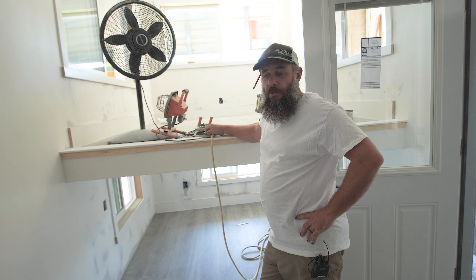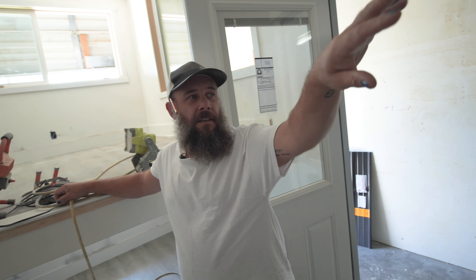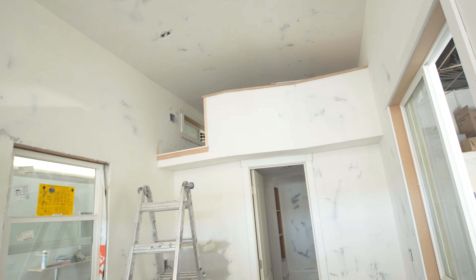This is Sierra's number three, so she pretty much just mimicked the first one we did for her. The only real difference is the kitchen swapped to this side and we put a little angle on her loft, so the bathroom wall is actually angled.